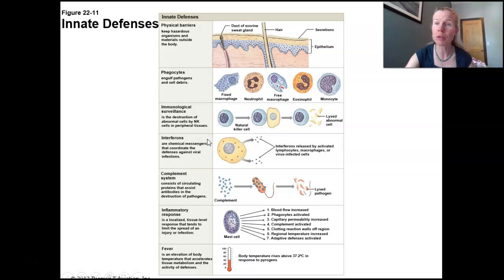Interferons are a group of chemicals released by virally infected cells, essentially to warn the neighbors that there's a virus. Complement is a group of proteins that circulates and plugs into a cell, forming that membrane attack complex — the MAC. The inflammatory response is super important in so many diseases. Its goal is to help get rid of the infection, but in patho you'll see that a lot of times it can make things worse.